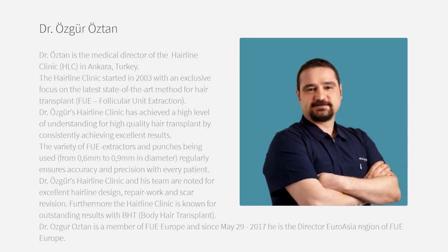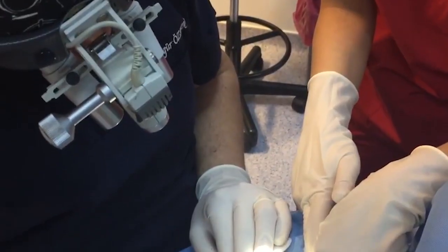Then there's Dr. Ozgur Oztam, who is going to perform body hair transplants. He's going to remove body hair using his own unique bifurcated punch. He's going to be placing grafts using a really interesting technique — a one-of-a-kind stick-and-place method. It's the first time I ever saw it done this way, and he has a fantastic staff.